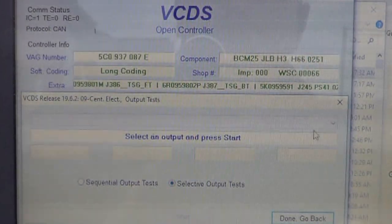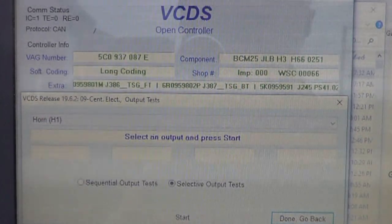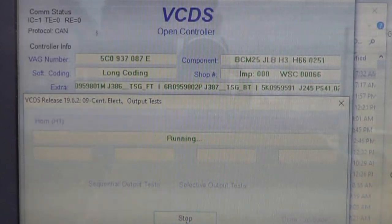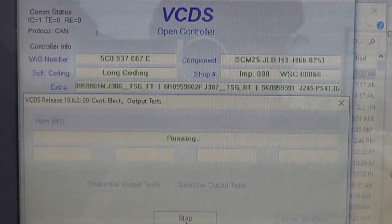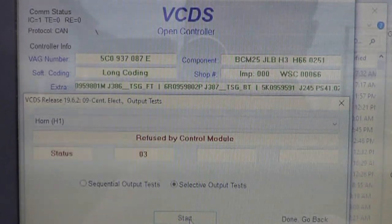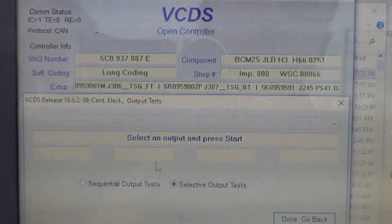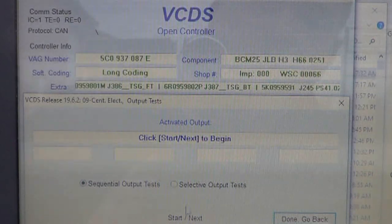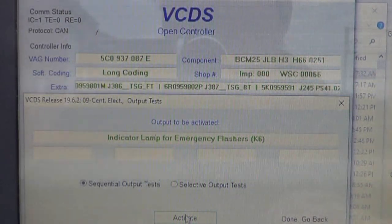Output tests. Horn — select an output and press start. It says running but I don't hear anything. I would assume this would honk and release, honk and release. It's possible the horn just isn't working, or it's possible I'm not doing this output test right. I can try 'refuse by control module.' Let's try one more time — we're going to do sequential, which usually gives you a better indication that it's working because other things will also work. Indicator lamp for emergency flash, and I'm going to click activate.